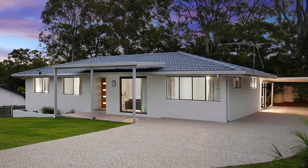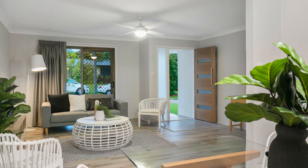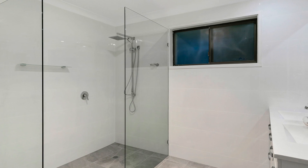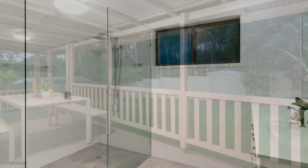The street appeal is just the beginning of the charm of this freshly renovated low-set home. The main bathroom boasts a wetroom-style shower, complete with tiles to ceiling and double vanity.